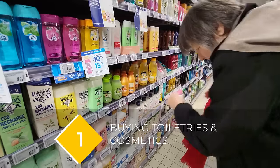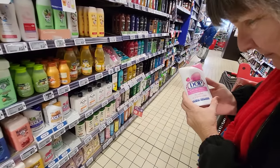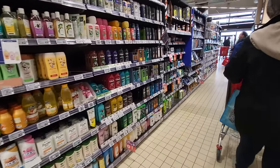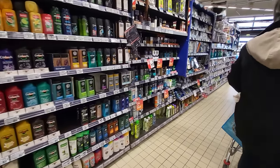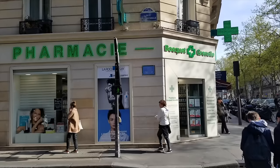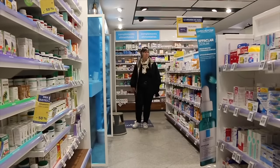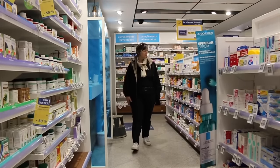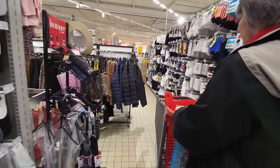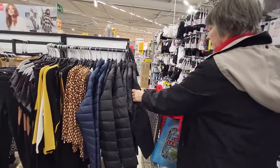If you forgot your toothbrush or some other item, you can find those things in a grocery store. The labels can be a little confusing, but they do carry many US brands so you'll be able to find your way through the toiletry aisle. Don't expect to pick up over-the-counter meds like Advil or Alka-Seltzer — you won't find those in a grocery store; you'll need to go to a pharmacy. You can also find clothes in the grocery store, so if you forgot a sweater or need slippers, you can get those there as well.